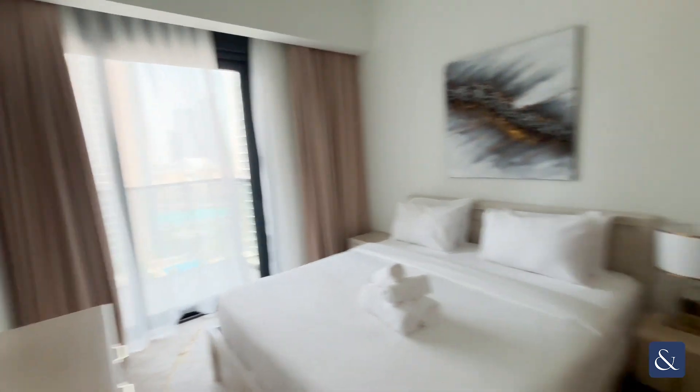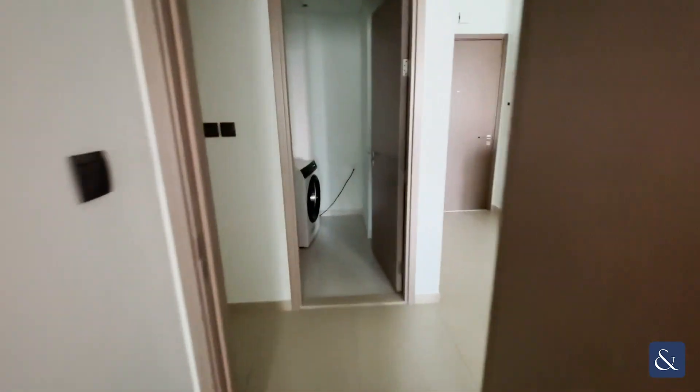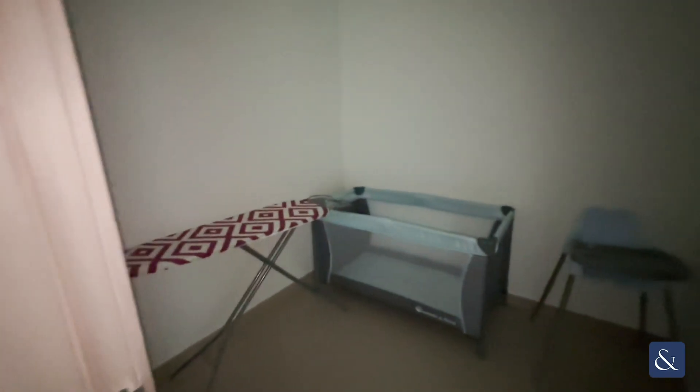Here we have the first bedroom that has a link to the balcony from the living and dining area. This is one of the bathrooms here — there are two bathrooms in this unit — and here is the study room.